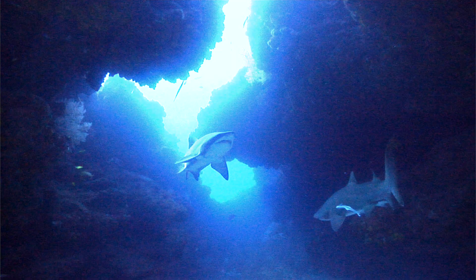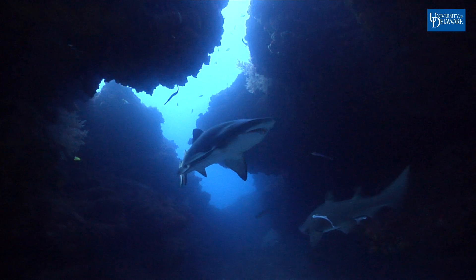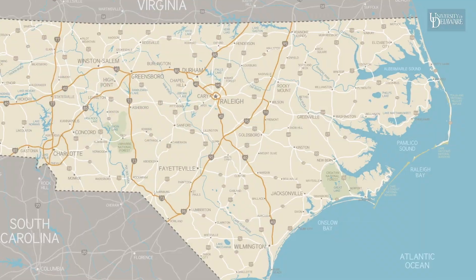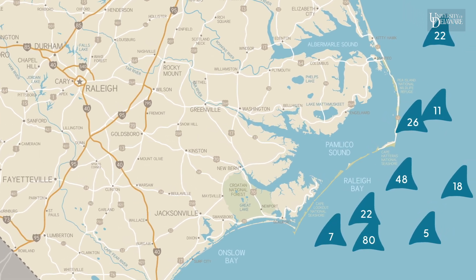I'm Cara Lamberty, a marine science major at the University of Delaware. I want to help shed light on sand tiger shark aggregations off the North Carolina coast.